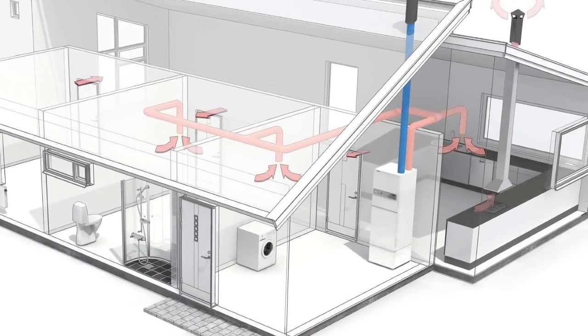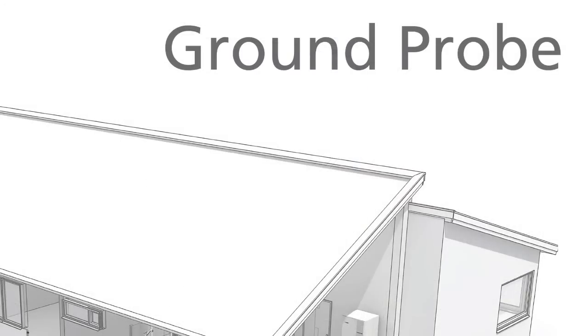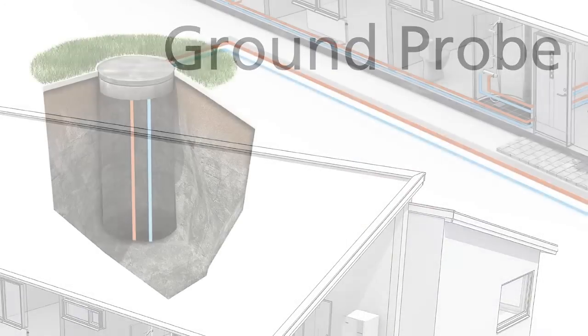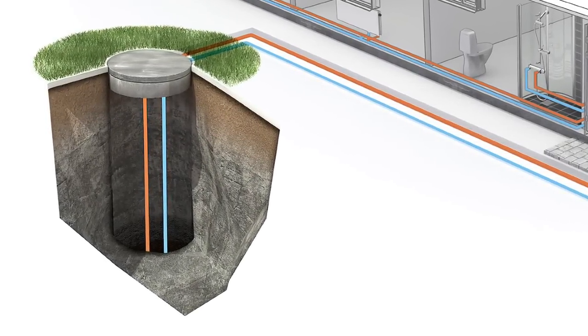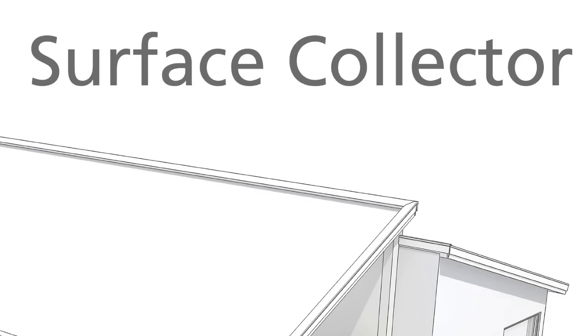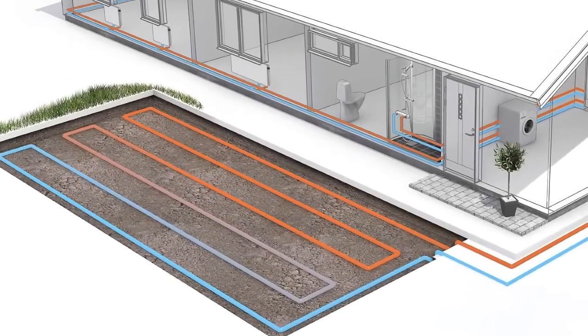In real terms that means a heat pump is around about 300 to 400% efficient, which is great compared to domestic boilers we have in the UK now which are around about 90% efficient for new condensing boilers, and old boilers which are over 15 years old are only about 60% efficient.